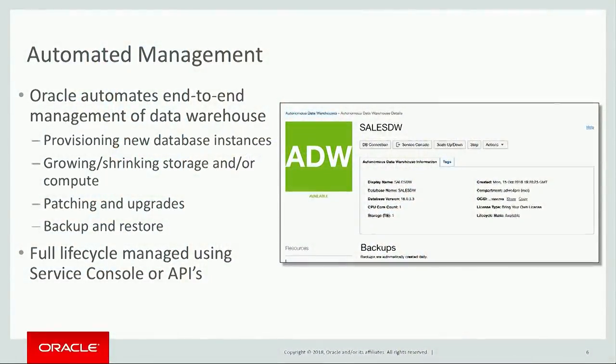This permeates the whole service. When you look at the basic administration of the database, Oracle just automates the end-to-end management of the database. We make it really simple to provision a database. You can grow and shrink the database anytime you want, just with the press of a button — just click, scale up or down, choose the number of CPUs, and click OK. Oracle Autonomous Data Warehouse takes care of the patching and upgrades. All of this happens in the background. The users never need to be concerned or make any decisions about it. Oracle Autonomous Data Warehouse backs up the database automatically. So really, the full lifecycle data management is autonomous.